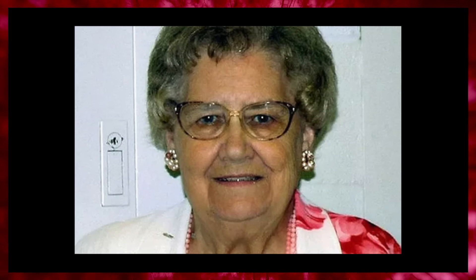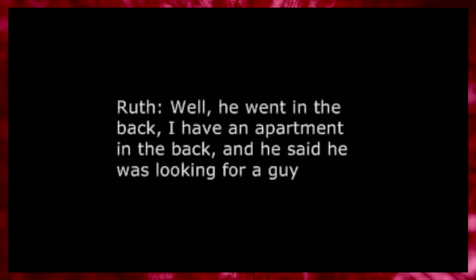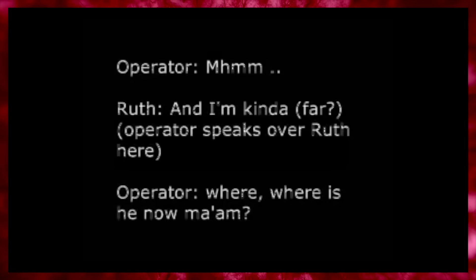On the subject of 911 audio recordings, here is another one recovered and posted to the internet — this one is very disturbing. The audio comes from an old woman named Ruth Price, who is calling the police after a strange man is seen lurking outside her house. She tells the dispatcher: 'There's some guy been checking the place out — he went in the back. I have an apartment in the back and he said he was looking for a guy, and then he came to my door and said he was looking for an apartment. I live alone and I'm an old lady.' The dispatcher asks where he is now, and she says she has no idea.